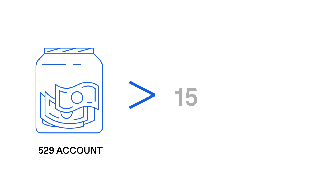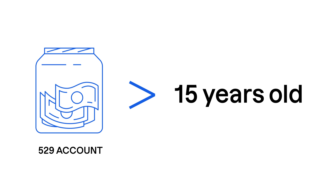Additional rules: The 529 account must be at least 15 years old, and contributions made in the last five years cannot be rolled over. Roth IRA maximum income limits do not apply to these rollovers.